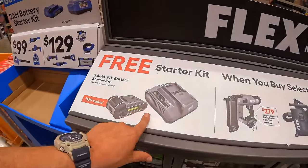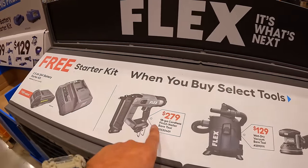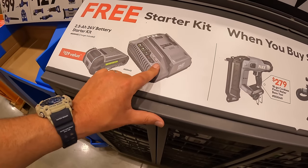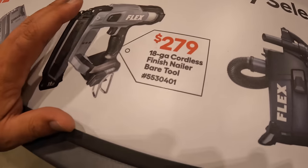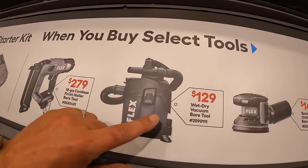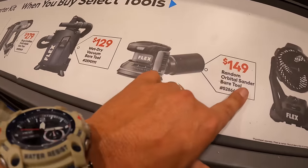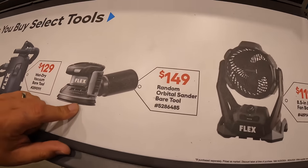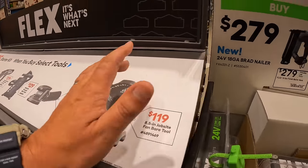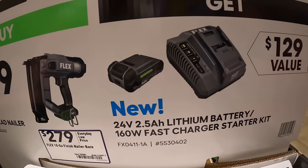Flex does have a free starter kit BOGO deal as well — if you buy one of these selected tools you get a free 2.5-amp-hour battery and a fast charger. $279 for their 18-gauge cordless finish nailer, $129 for their wet drive, $149 for their random orbital sander, $119 for their 8.5-inch jobsite fan, and $279 for their 18-gauge brad nailer — and you also get that 2.5-amp-hour battery and fast charger for free.